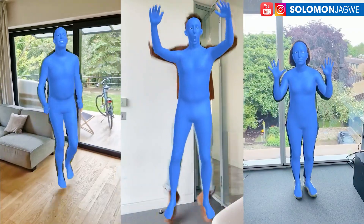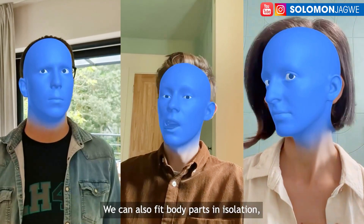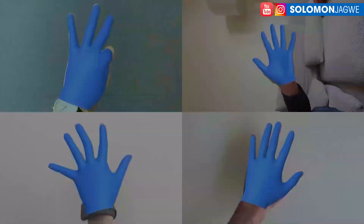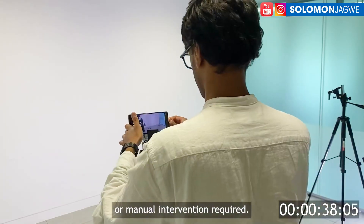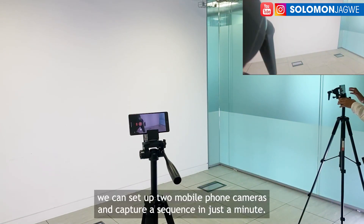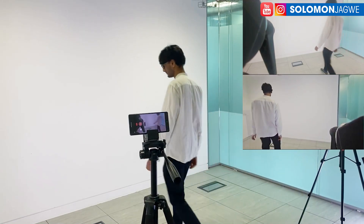Microsoft has just announced some new technology they've been working on called Synth Mockup. You know how we're always trying to capture mocap using motion capture suits? Well, their system seems to take all that out of the way — no gloves required, no head-mounted camera rig required, no motion capture suit required. All you need is two cameras.